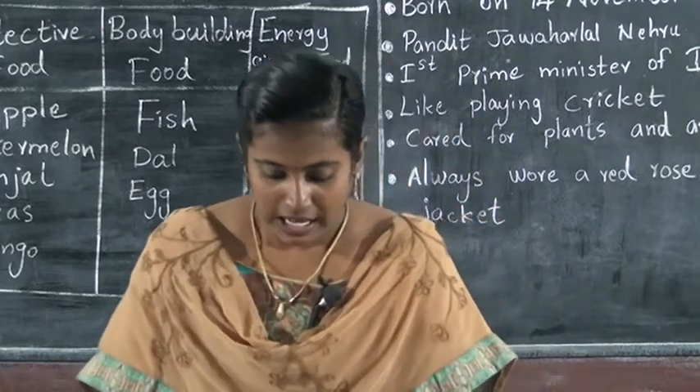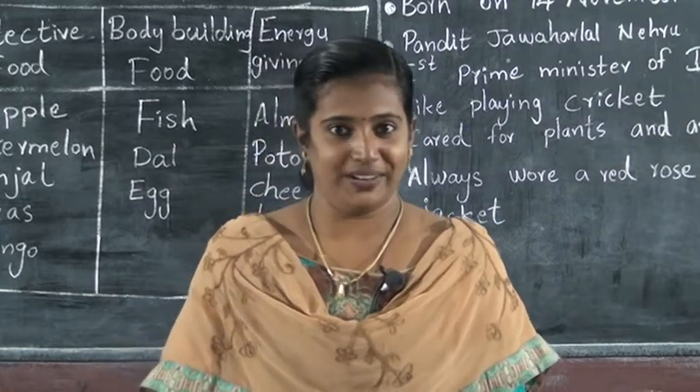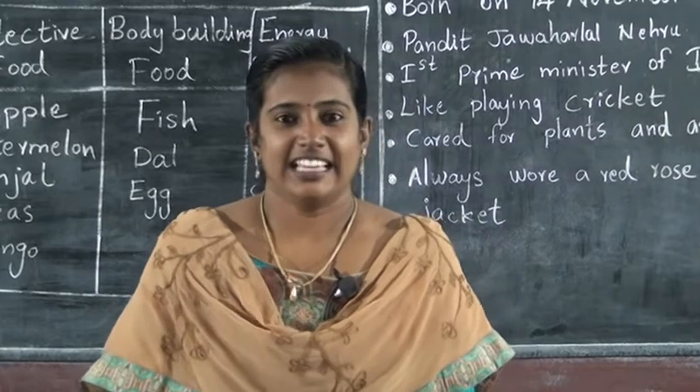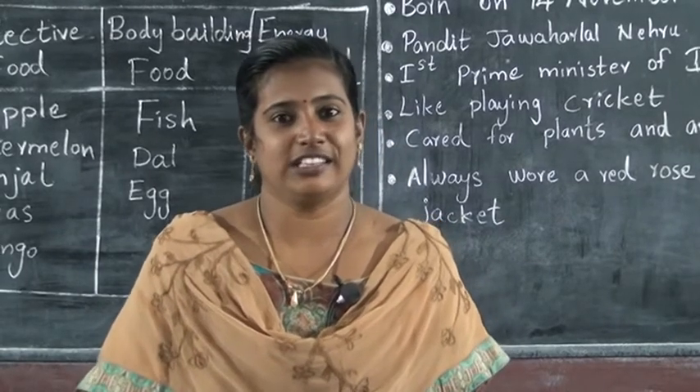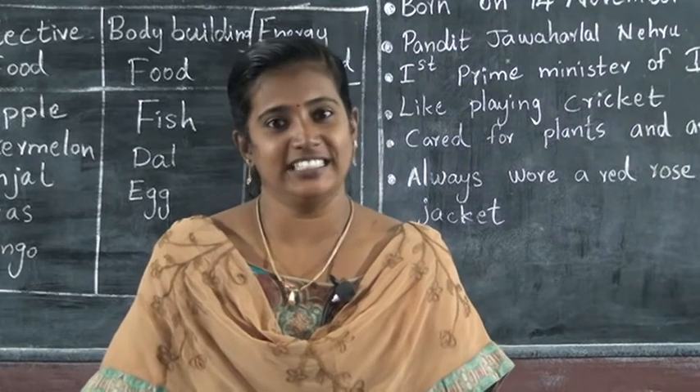Then next — Children's Day. What is the date? November 14th. What is special about November 14th?